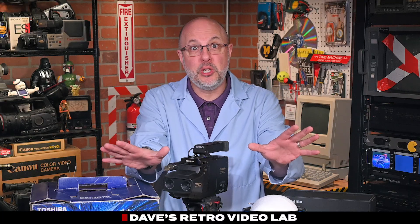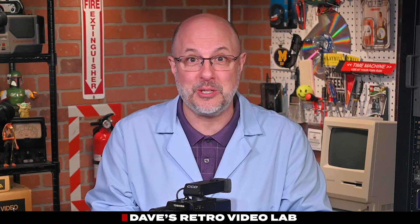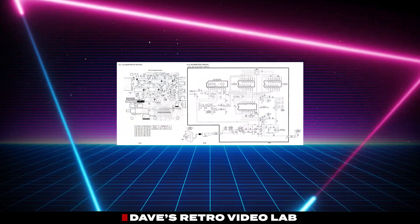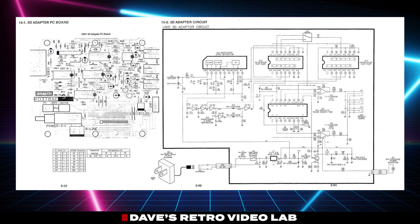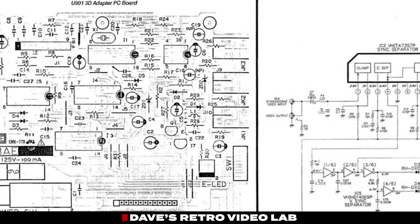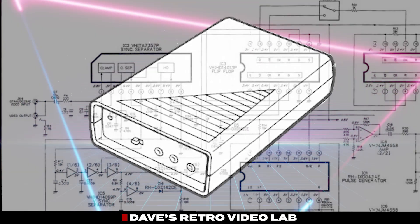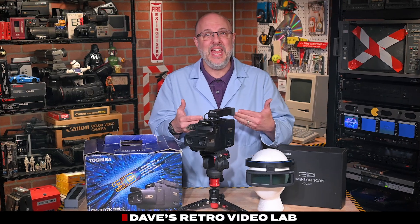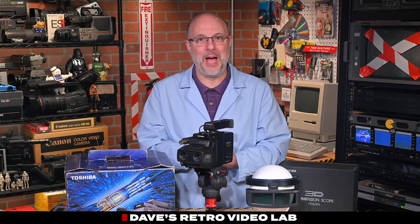But I've got some good news. A technical schematic for the 3D adapter still exists. I've dropped a link to the schematic in the description below. So if you're crafty enough to try and build one yourself, go for it. And if you do, let me know and we'll gladly test it right here in the lab.